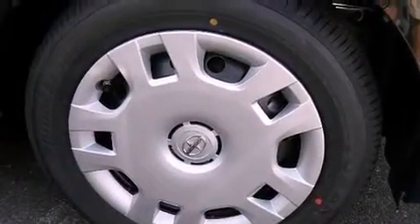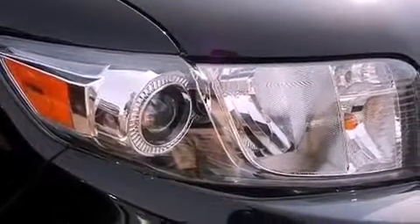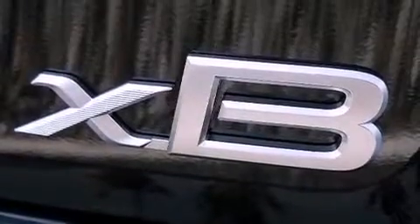cruise control, steering wheel mounted stereo controls, an equalizer, performance tires, a passenger side vanity mirror, privacy glass, an anti-lock braking system, full power accessories, and an auxiliary power outlet.